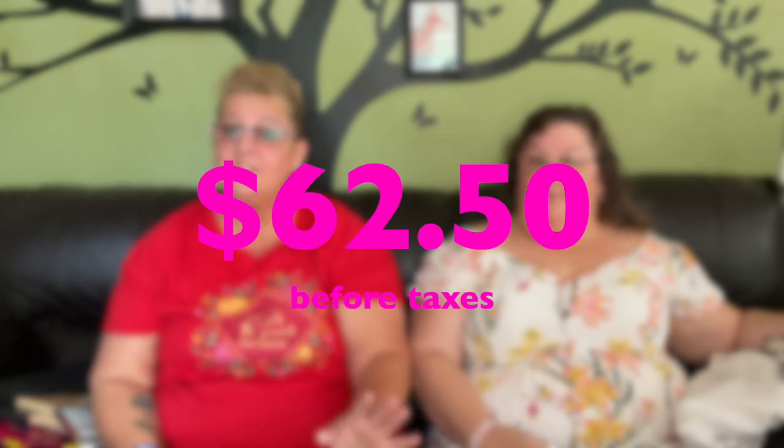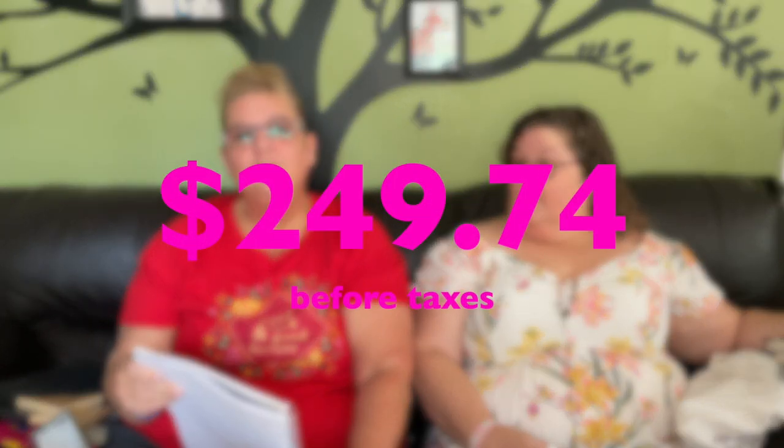That's it for the haul. Everything Margo showed came to $62.50, not including her sister's items. Had she bought the same things at Walmart, Amazon, or Target, it would have been approximately $249.74 — a difference of $187.24. That's why we love Dollar Tree!